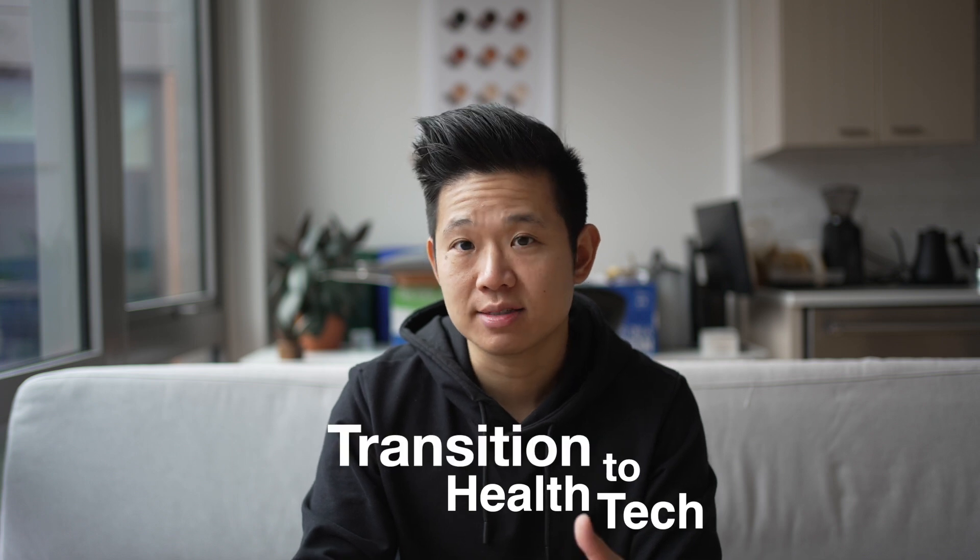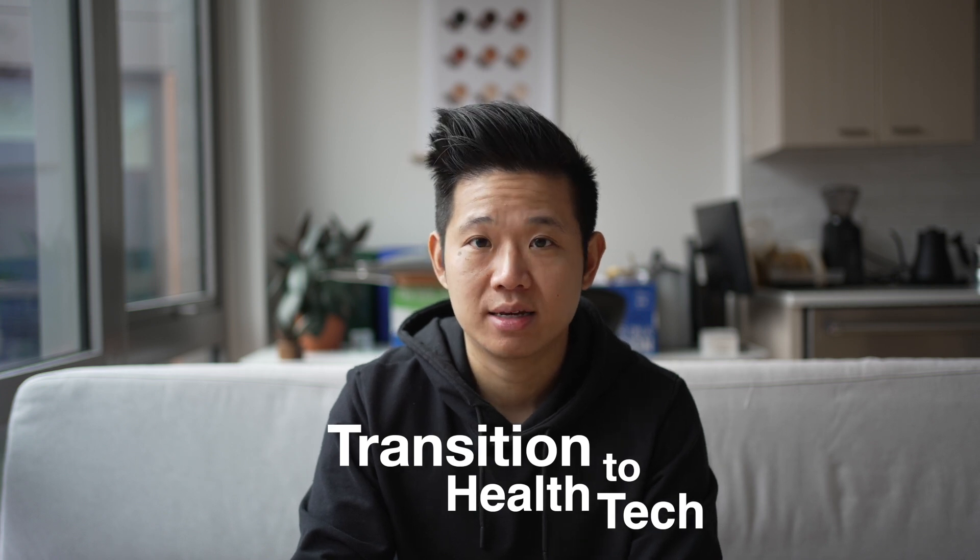Rewinding for a second to provide some context: I'm a pharmacist by training and have worked in hospitals and health systems for over a decade. However, I made the switch to health tech at Verily about 7.5 months ago.